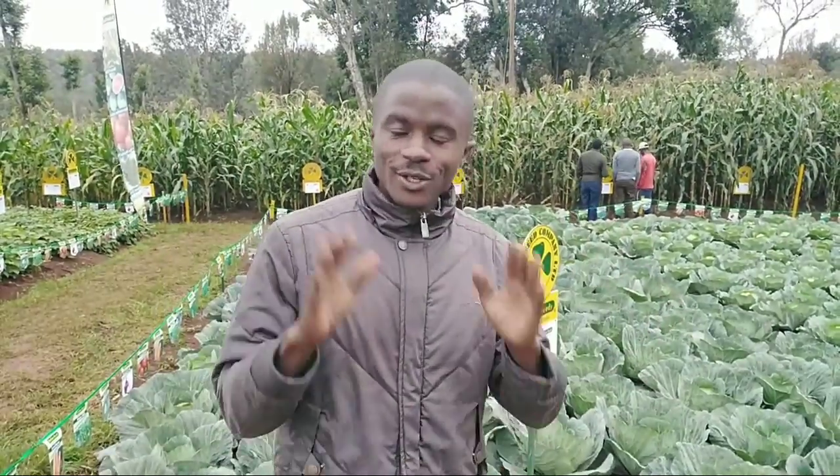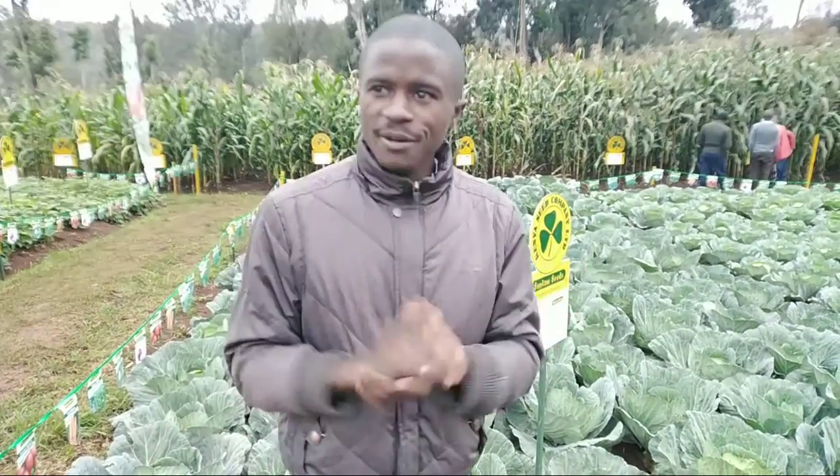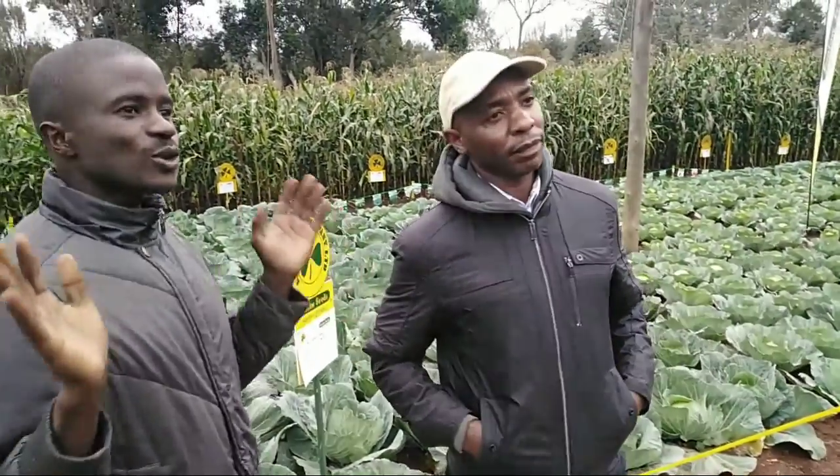Hello, this is Fred, agronomist and a farmer. And like it has always been, any good thing I see, I will share with you. Today I'm privileged to have met the best breeders of cabbage doing the best cabbage varieties, and I felt it's good to share with you so that you can learn and get to know which is the best variety.